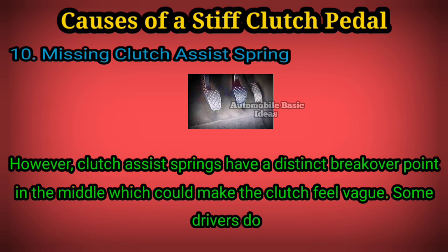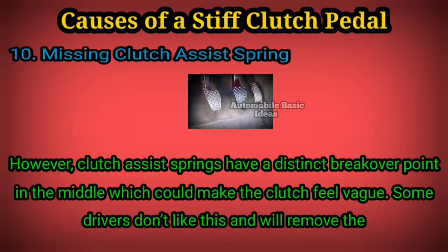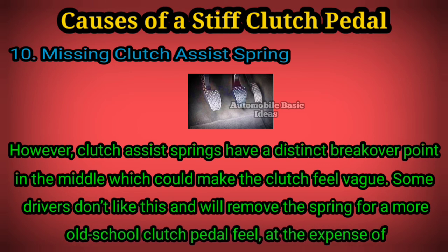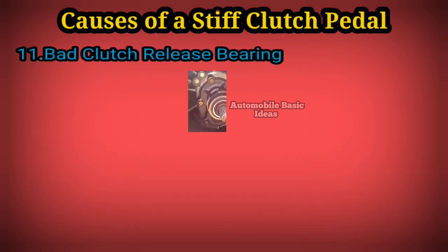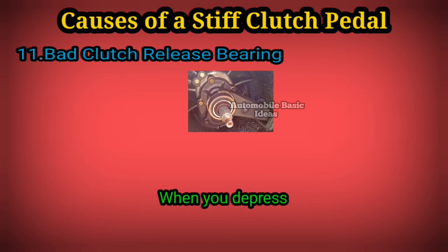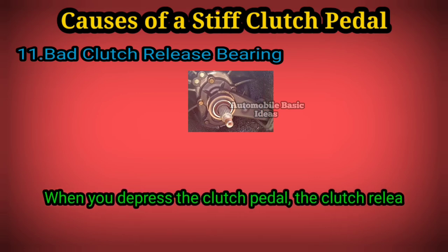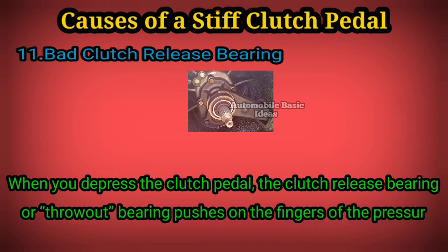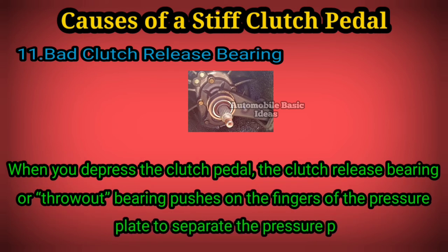the clutch feel vague. Some drivers don't like this and will remove the spring for a more old-school clutch pedal feel, at the expense of a stiffer pedal. 11. Bad clutch release bearing: when you depress the clutch pedal, the clutch release bearing or throw-out bearing pushes on the fingers of the pressure plate to separate the pressure